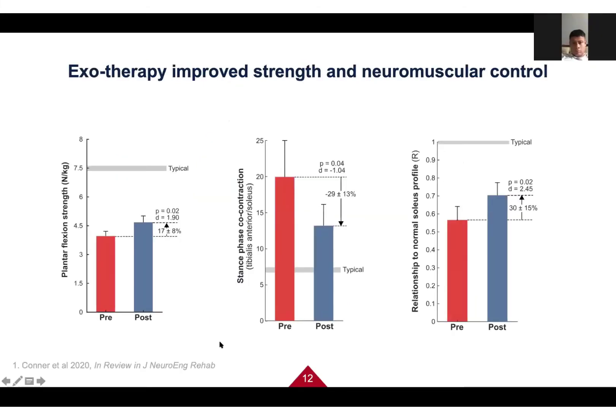Here are some of our results. The first graph shows ankle strength before and after training — red is before, blue is after — averaged across six participants, including Joe. The gray lines represent typical values for kids of similar ages without CP, showing where we're trying to get to. The kids got stronger after the intervention, not yet at the level of those without CP, but on their way.